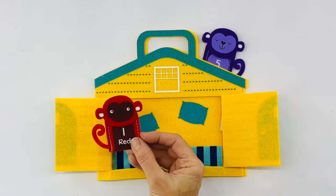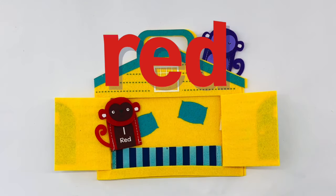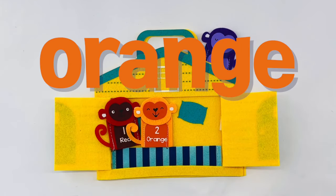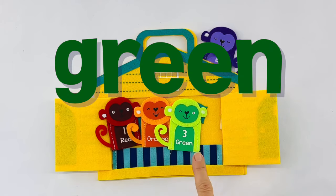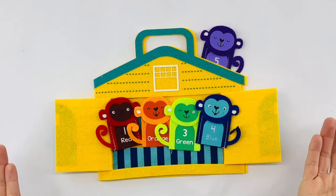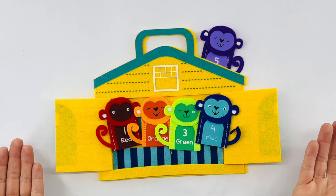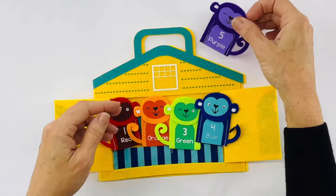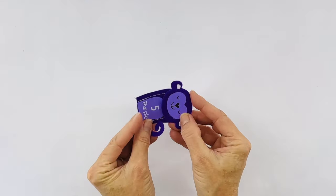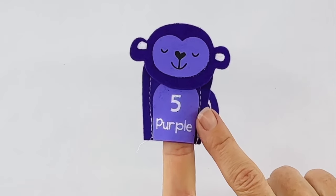Here's monkey number one and he's red. Monkey number two is orange. Monkey number three is green. And monkey number four is blue. Where is monkey number five? Will you help me find him? Hey, is he right there? Yes, he is. It looks like he's sleeping — his eyes are closed. This is monkey number five. Thanks for helping me find him.